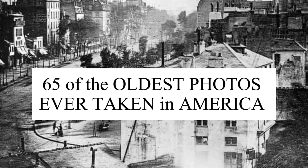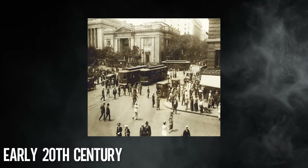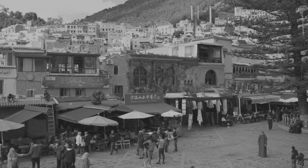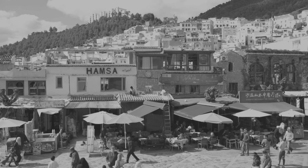These images take you on a journey through American history, from the California Gold Rush to the early 20th century. Experience the nation's defining moments and daily life through a curated collection that captures the spirit of each era.